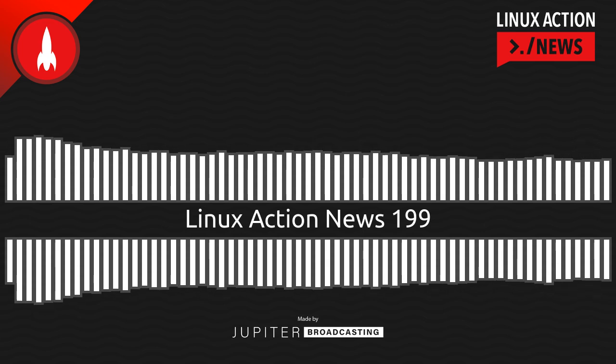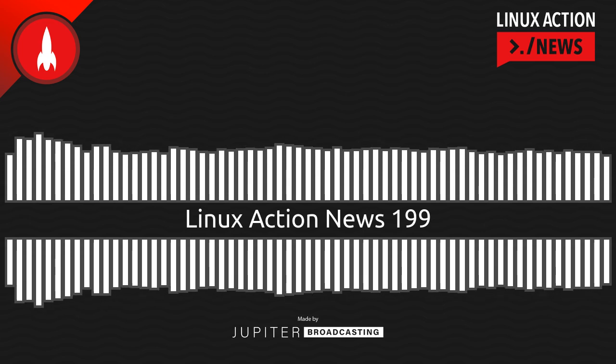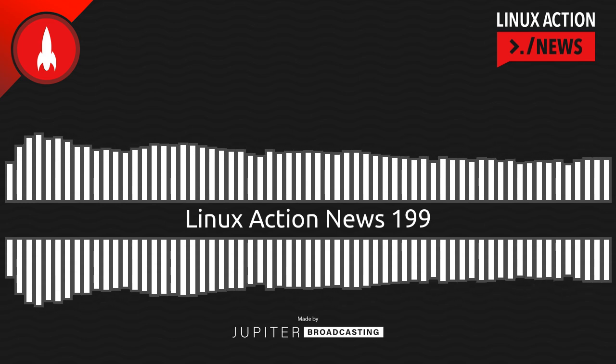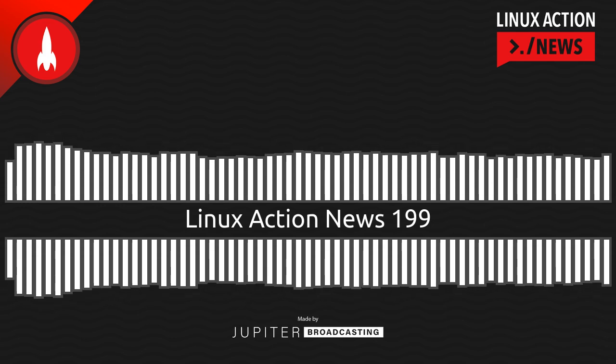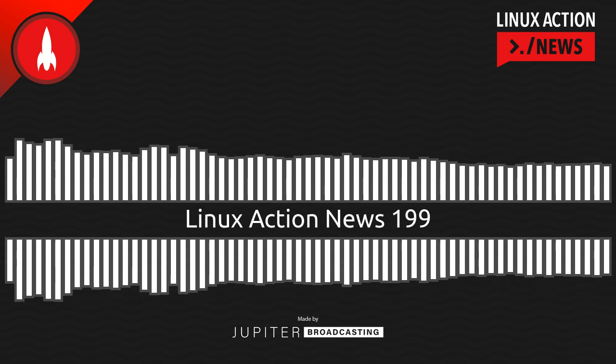Well, soon you can just upgrade right to Debian 11. This week, the team announced their release date for the much-anticipated new version. It's known as Bullseye — Debian 11 has been set for an August 14th release.